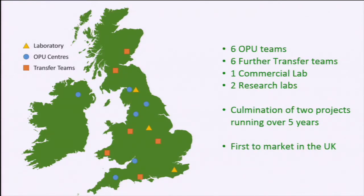This was the outcome of the project. The Innovate UK funding is all about developing industry capability, so we now have this network within the UK: three laboratories, two effectively research laboratories — one at the University of Kent, one at the University of Nottingham — and ourselves at the practice in Penrith. We have six ovum pickup teams based around the UK and a further six transfer teams for transferring the embryos. Over five years, we were the first in the UK to market with ovum pickup IVP.